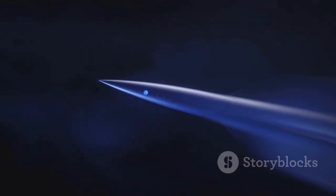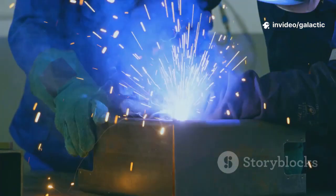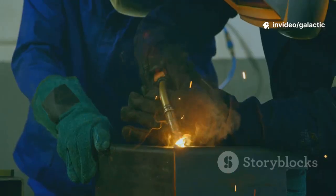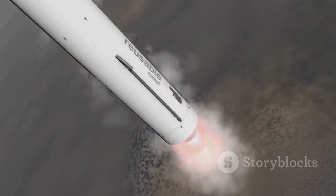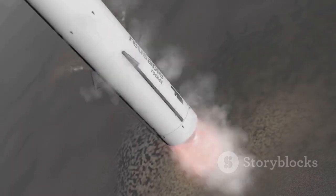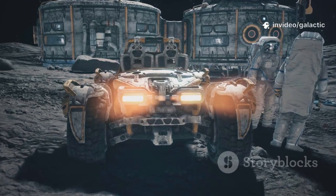Like explorers of old we're crossing a new ocean — space — with technology built for the journey. Designed for rapid, complete reusability, Raptor 3 changes the economics of space travel. Reusing engines hundreds of times slashes the cost of reaching orbit. This isn't just about going to space; it's about building a sustainable presence there.